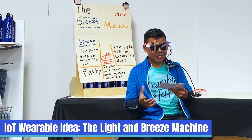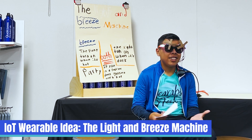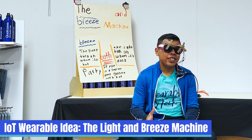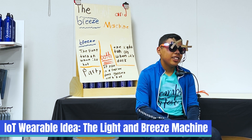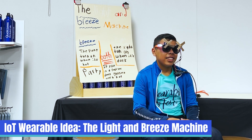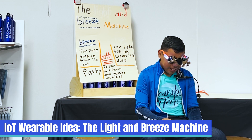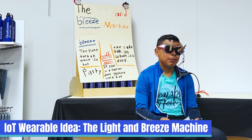Hello, I created something called the Light and Breathe Machine — like glasses that can tell if it's hot, and the fans can turn on. And this light — when it's dark — can also turn on. So it can be useful when it's hot or when it's dark. It can also be useful for every amusement park — if it's hot the fans can turn on, and if it's dark the lights can turn on. These glasses can be useful for nighttime, and that's our project. Thank you.